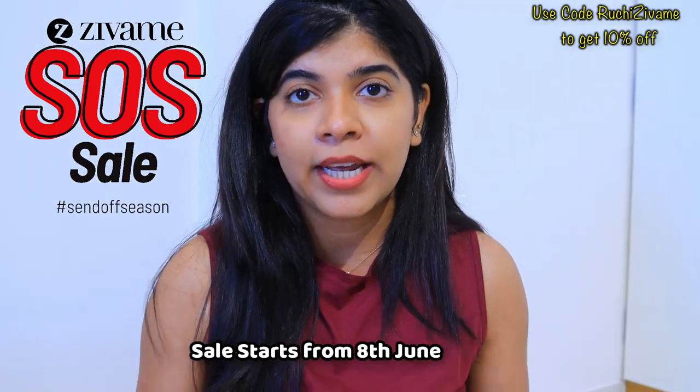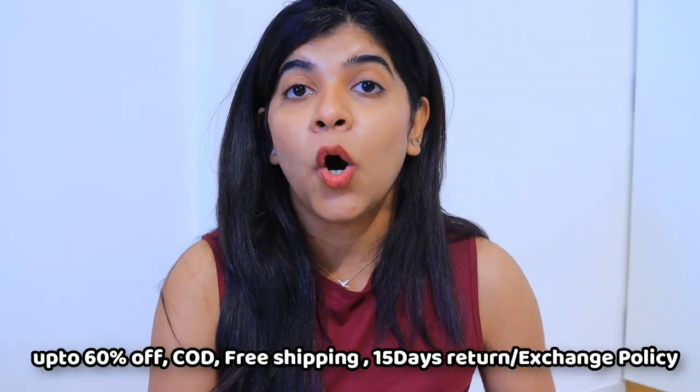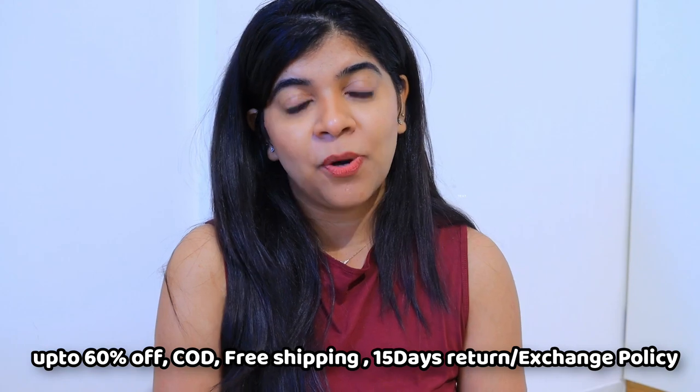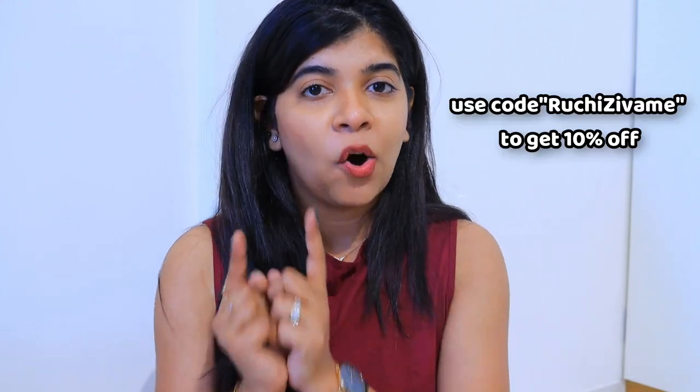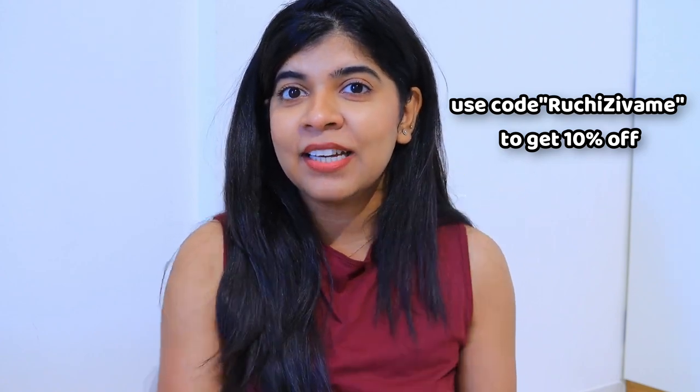Don't forget — the Zivame SOS sale starts on 8th June with up to 60% off, 15-day easy return and exchange policy, cash on delivery, free shipping, and an additional 10% off with my coupon code shown on screen. You can download the app to browse and select easily. That's it for today's video — I hope you liked it. Hit the like button, subscribe to my channel, and comment down below. See you in my next video, bye!